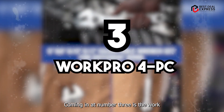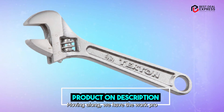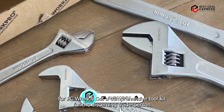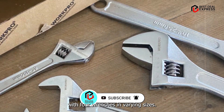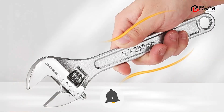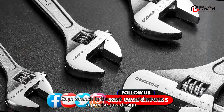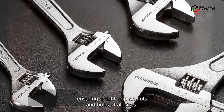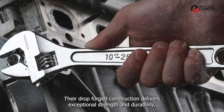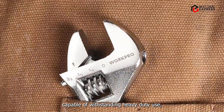Coming in at number three is the WorkPro 4-piece Wrench Set, a comprehensive toolkit for the discerning tradesperson. With four wrenches in varying sizes, this set equips you for any task that comes your way. Each wrench in the WorkPro set features a precise jaw design, ensuring a tight grip on nuts and bolts of all sizes. Their drop-forge construction delivers exceptional strength and durability, capable of withstanding heavy-duty use.